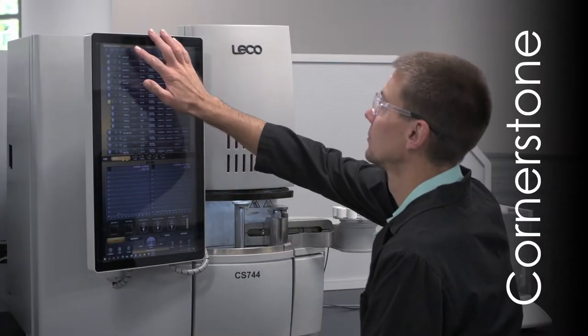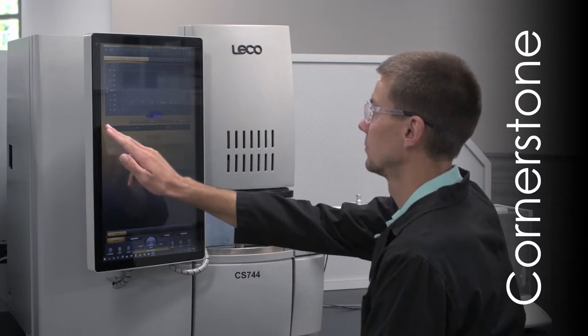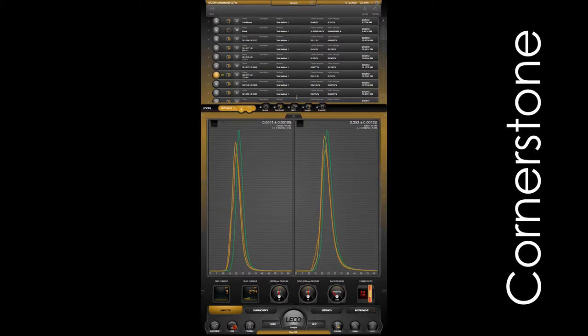The CS744 Series features LECO's exclusive Cornerstone software. Designed through a collaboration of customer feedback and innovative engineering, Cornerstone software provides the user with complete access to analysis control, method settings, diagnostics, and reporting, without sacrificing valuable bench space.